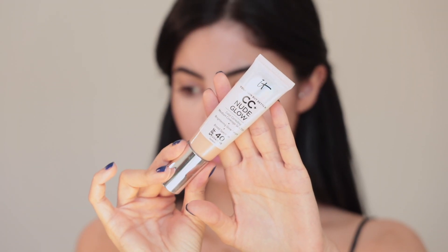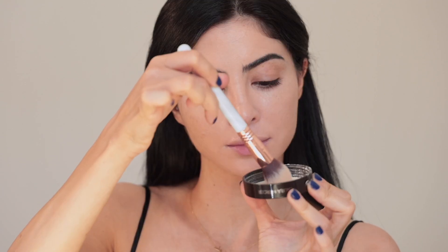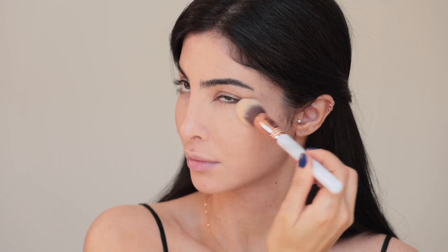I'm applying that where I want the highlights to be — under my eyes and around my chin. My new go-to foundation is the IT Cosmetics CC+ Nude Glow; it's a medium coverage skin tint that color corrects and has an SPF of 40, perfect for summer. Then I'm quickly setting it with a Laura Mercier setting powder, just under my eyes and wherever I applied more concealer.